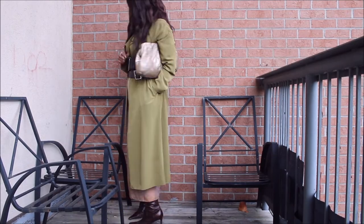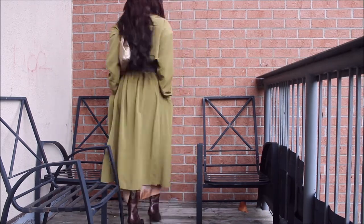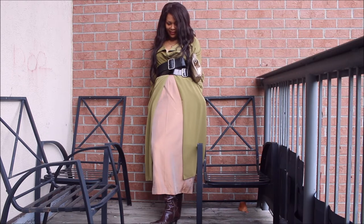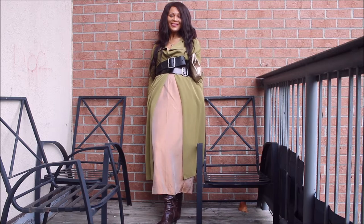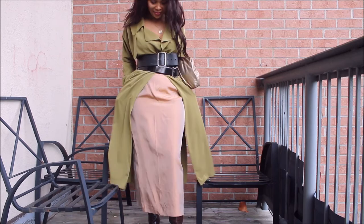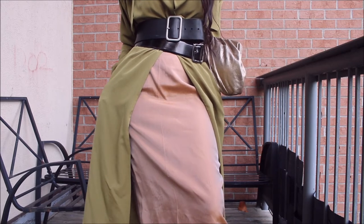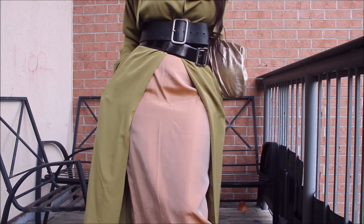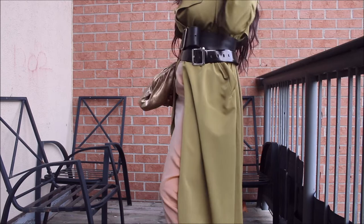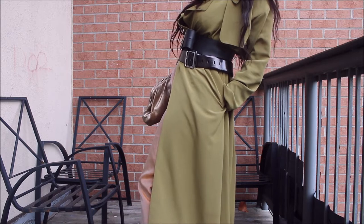I love the versatility of this piece. Of course, I wasn't going to leave it behind because it fits quite nicely into my wardrobe. This is how I fall-arize it — I paired it with my coat. I love the combination, and of course I double belted it, because that's my thing. I love double belting. It brings character, it brings creativity, and I think it really upgrades the look. To me, it makes it look high-end.